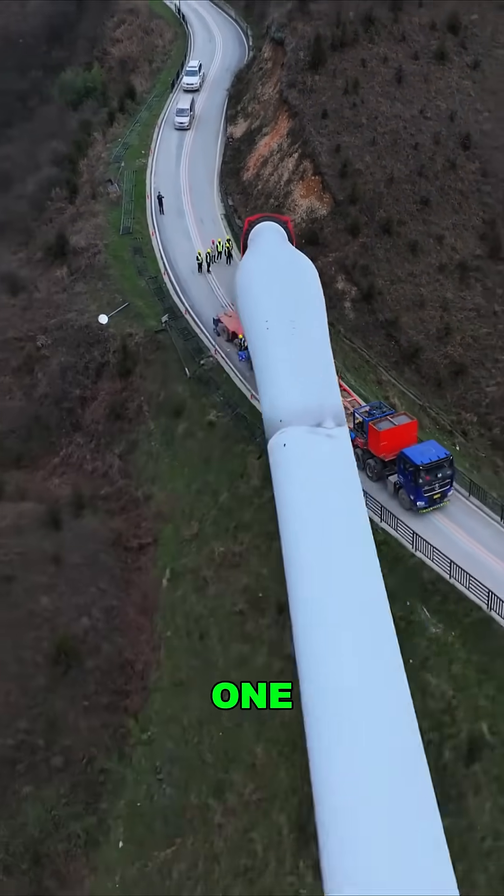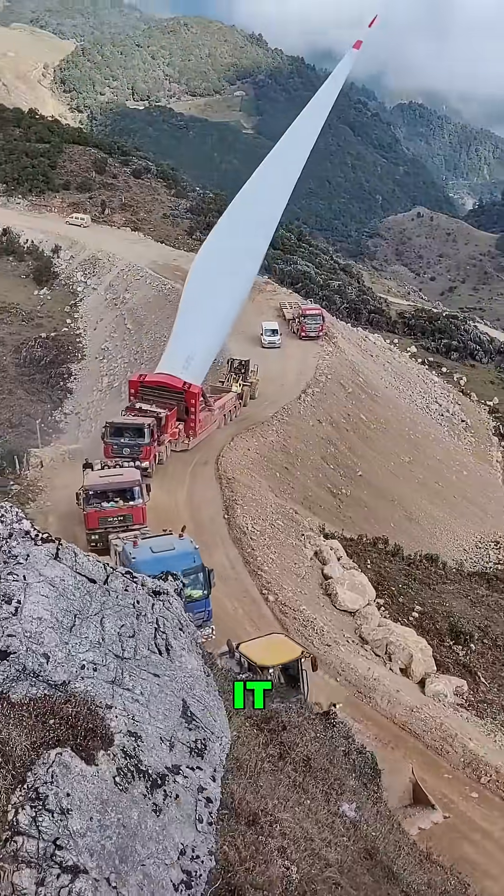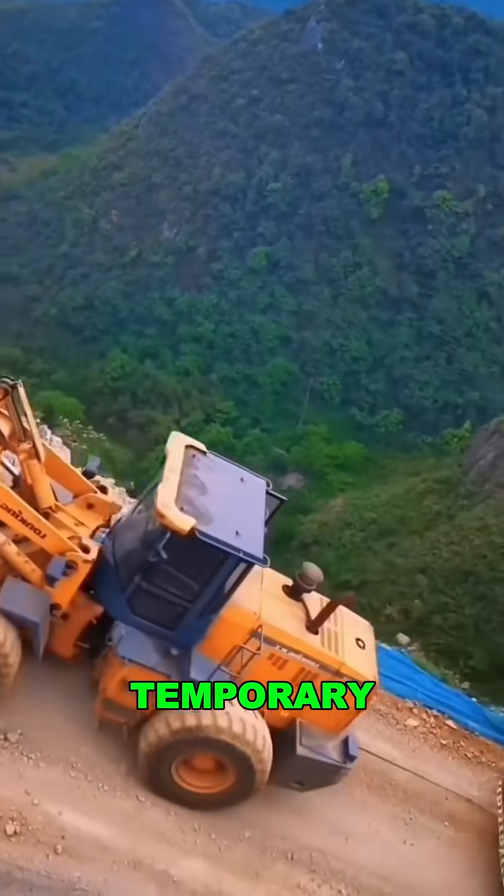But that's just step one. Engineers spend six months mapping the route, inch by inch. Too narrow? Widen it. Bridge too weak? Reinforce it. Sometimes they even build temporary roads.